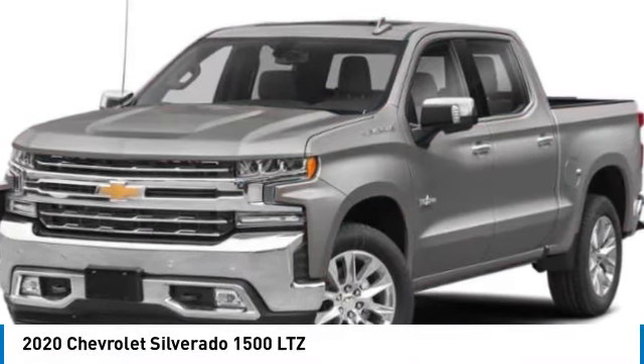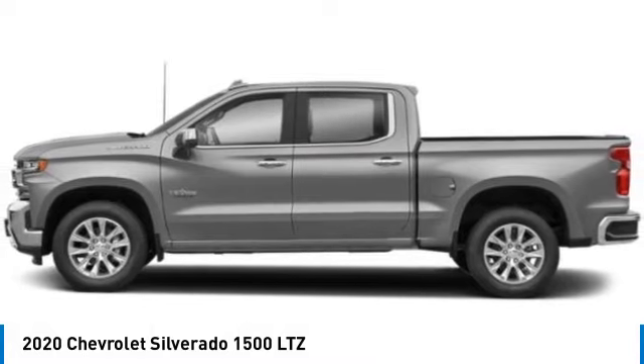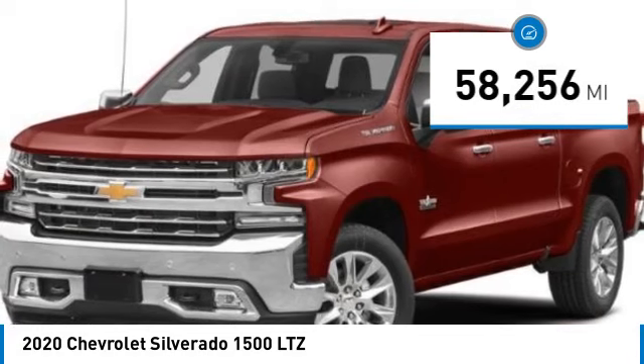We are pleased to show you the 2020 Silverado 1500. The Chevy Silverado 1500 has the lowest cost of ownership of any full-size pickup. This vehicle has less than 60,000 miles.